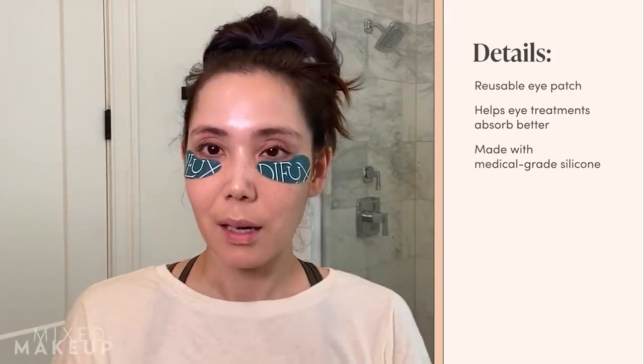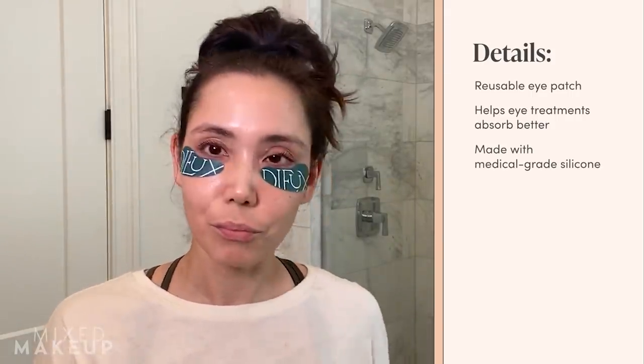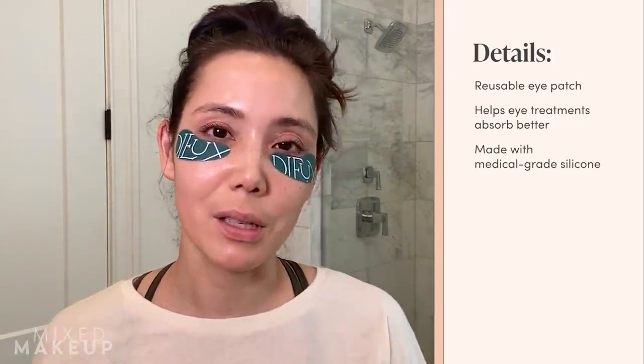I like to go around my eyes, and something else I like to do — especially if I have time — is wear eye patches to really help the serum get into the eyes more effectively. These eye patches are by a brand called Dew. I've been really enjoying them because they're reusable and work with any serum or eye cream. I'll usually walk around the house, make breakfast, eat breakfast, and keep these on my face for about 15 minutes.